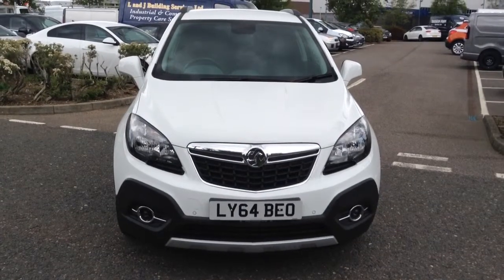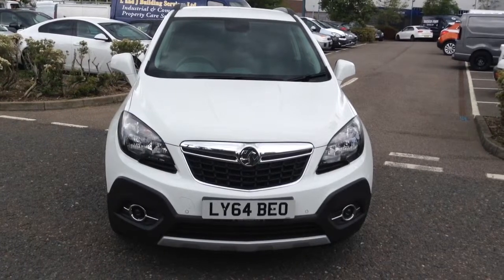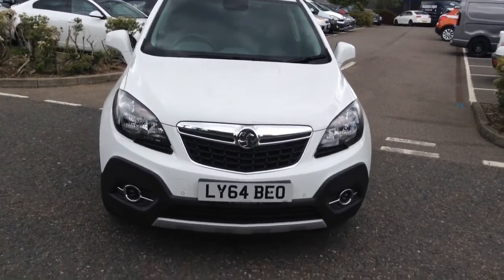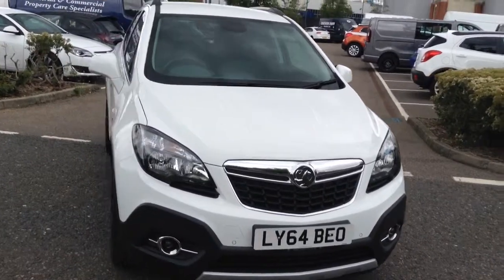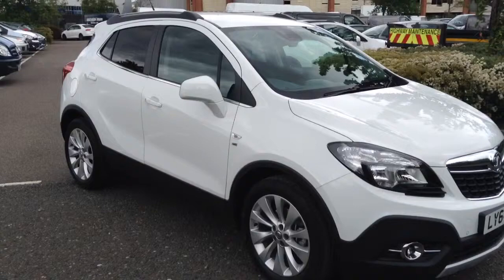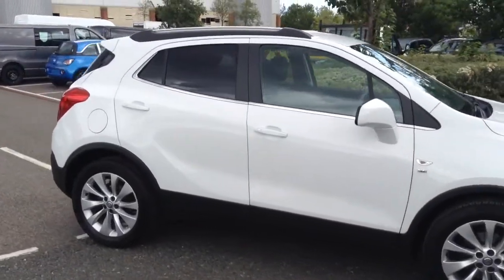Welcome to Tony Lavoie Vauxhall. This is our Mokka 1.6 SE 64 registration, finished in white, with 17 inch alloy wheels. It also has front and rear parking sensors.